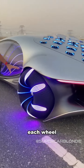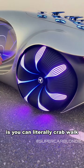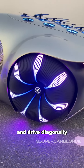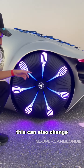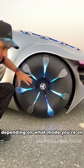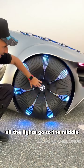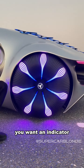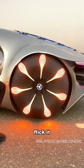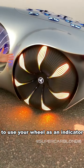Check out these wheels. Each wheel can move independently, so you can actually literally crab walk and drive diagonally. You see this glowing light? This can also change depending on what mode you're on. So if you're charging this thing, all the lights go to the middle. This is also an indicator — so when you're turning and you want an indicator, flick it. That is mind-blowing, to use your wheel as an indicator.